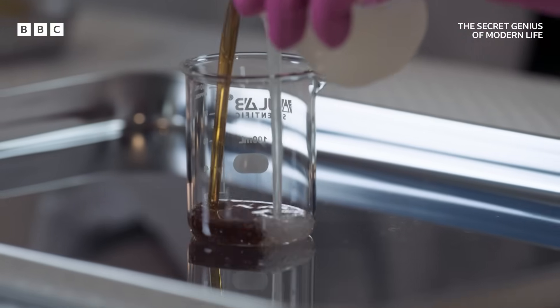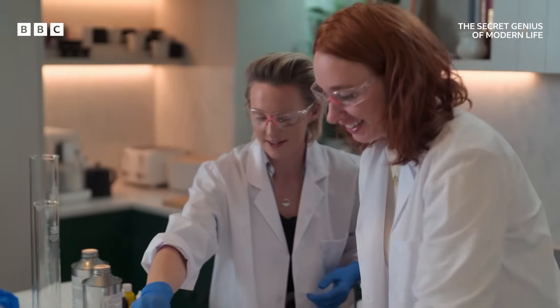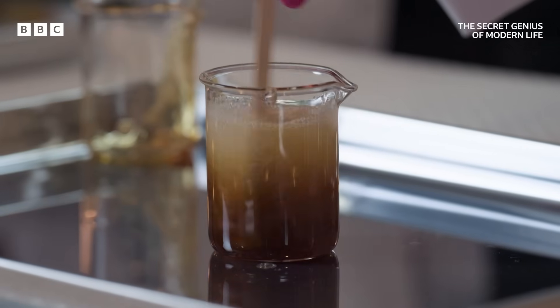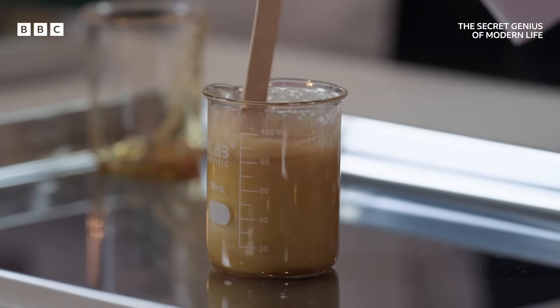Three, two, one. But when combined, it is a different story. Now you can stir, stir, stir. You can see it bubbling straight away.